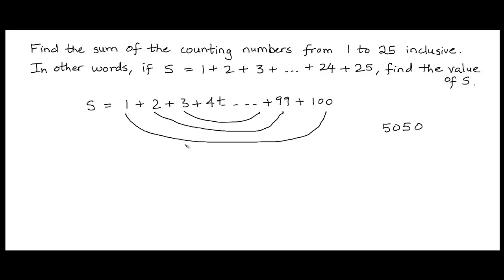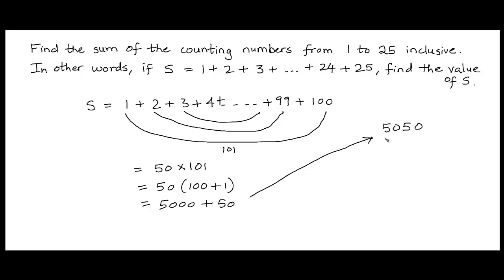You can notice that each of these pairs of numbers adds up to 101: 1 plus 100 is 101, 2 plus 99 is 101, 3 plus 98 is also 101, and so on. Now, how many such pairs are there? Because there are a total of 100 numbers, there would be 50 such pairs. Each pair adds up to 101, so the total would be 50 times 101, which equals 5,000 plus 50, giving us 5,050.